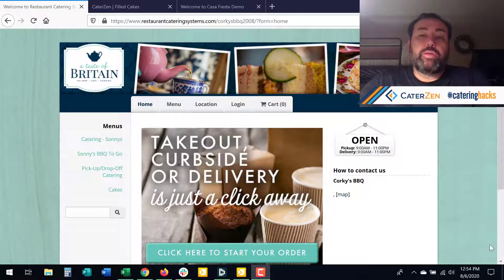Hi, everybody. Michael Atiyaz here with CaterZen. I want to share some great things that we've just added onto our online ordering interface. During this COVID-19 crisis we're all going through and we're all having to pivot, we're listening to you and we're making changes to our online ordering interface to help you make your pivots and make money during these challenging times.